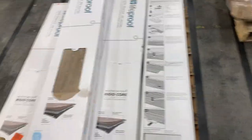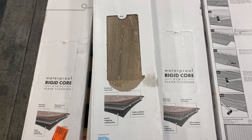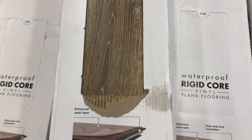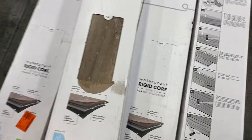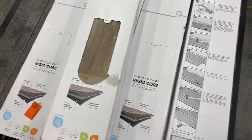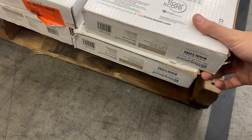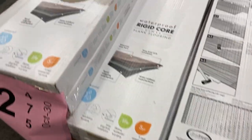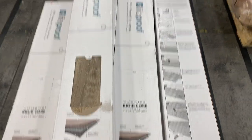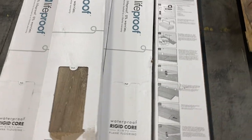Thirty-two is some laminate flooring — all the same flooring. Nine cases of it, about $60 a pop, so about $500 worth of flooring. Each case probably covers about 20 square feet — nine cases gives you 180 square feet. Definitely can do a small room with some really nice flooring.